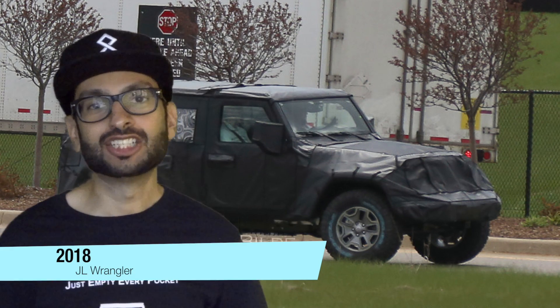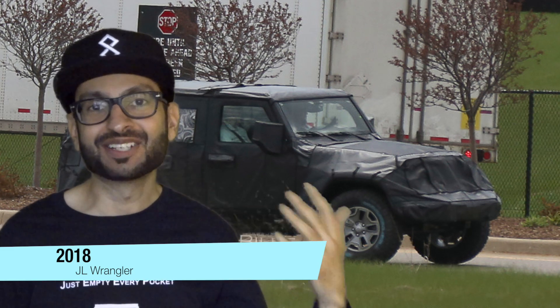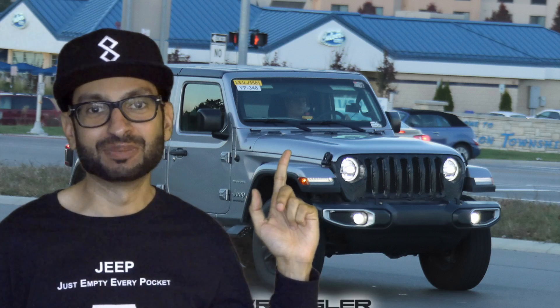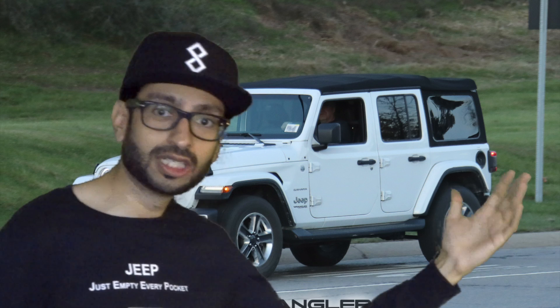Black Dial Jeep Wrangler here again, welcome back to another vlog. Today we're going to be talking about the 2018 JL Wrangler. I got some better pictures for you. First off, I would like to thank JLWranglerForums.com for allowing us to use their pictures for today's vlog, to explain what this new beast is all about.